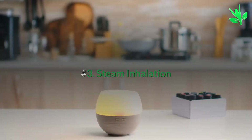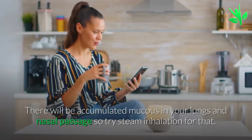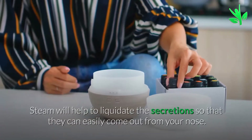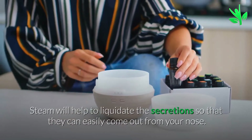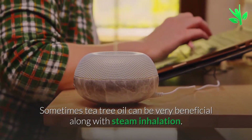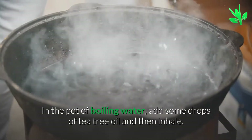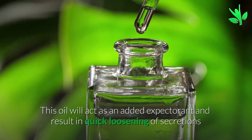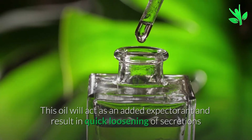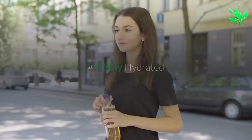Remedy 3: Steam Inhalation. There will be accumulated mucus in your lungs and nasal passage, so try steam inhalation for that. Steam will help to liquidate the secretions so that they can easily come out from your nose. Tea tree oil can be very beneficial along with steam inhalation. In the pot of boiling water, add some drops of tea tree oil and then inhale. This oil will act as an added expectorant and result in quick loosening of secretions so that the patient feels better in no time.